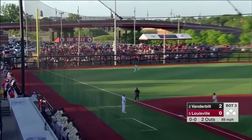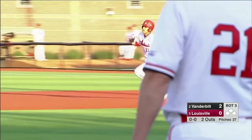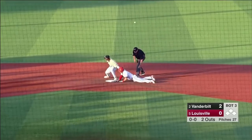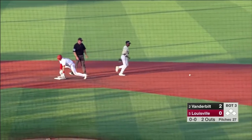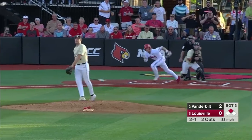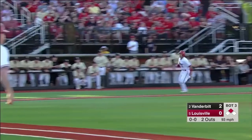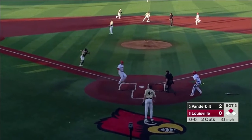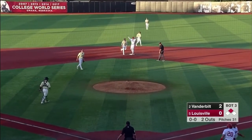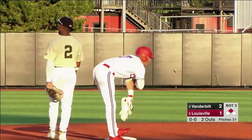And a little blooper into left — it gets down. First hit of the night for Louisville, and Pinkham into second base. Aggressive base running and perhaps a little lucky there. See if Pinkham is waved in — he is. Here's the throw home, it's up the line. Louisville's on the board, and good hustle into second base for Lucas Dunn.